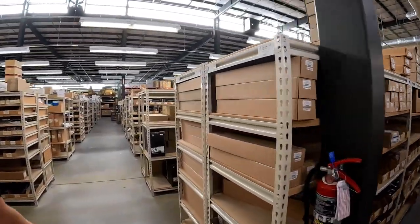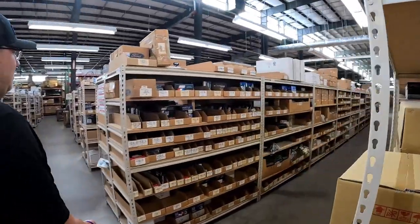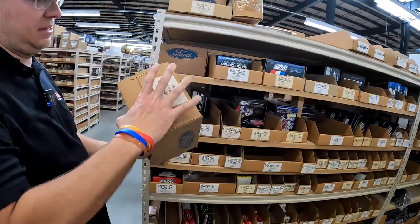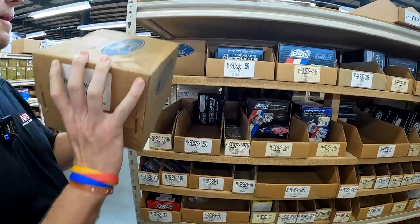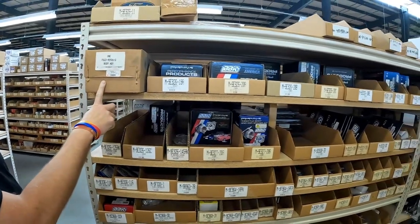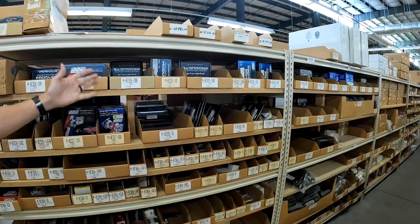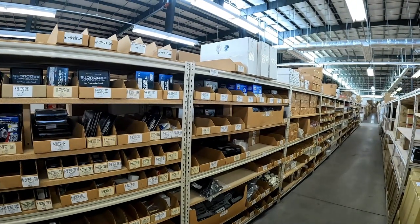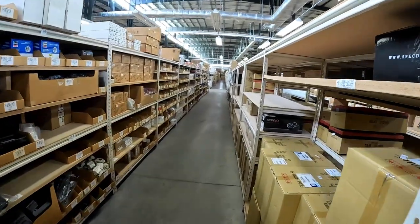I saw heater cores — we've got all kinds of stuff. I get cold chills thinking about having to change a heater core in a Fox body. Like here, this is an original Ford throttle body — it's only for a 2.3-liter, but it is an original Ford throttle body. Then of course we have the aftermarket and replacement versions, and performance stuff from all the major manufacturers — BBK and all those brands people are aware of. We also have a lot of NOS stuff.